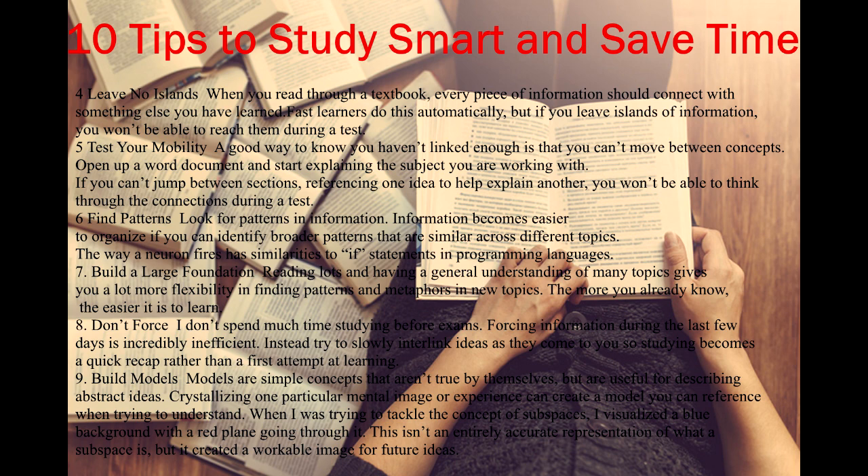Tip 9: Build models. Models are simple concepts that aren't true by themselves but are useful for describing abstract ideas. Crystallizing one particular mental image or experience can create a model you can reference when trying to understand. When I was trying to tackle the concept of subspaces, I visualized a blue background with a red plane going through it. This isn't an entirely accurate representation of what a subspace is, but it created a workable image for future ideas.